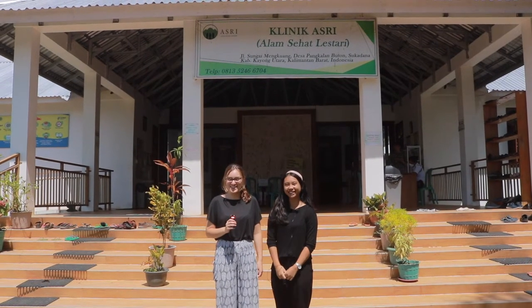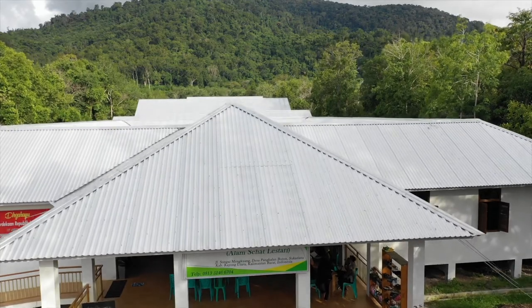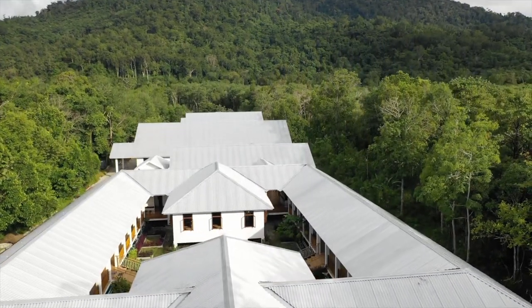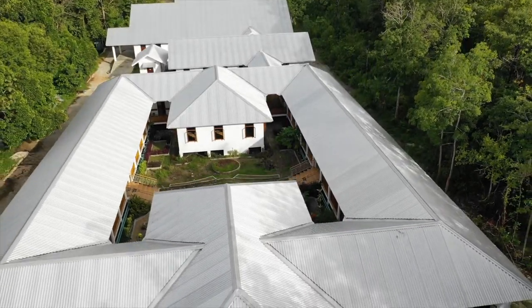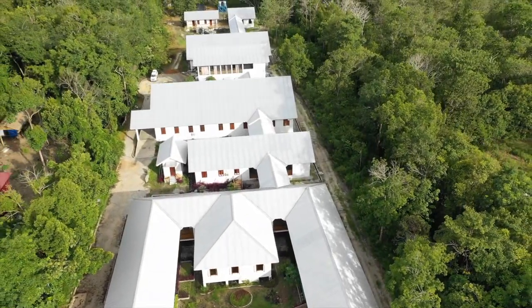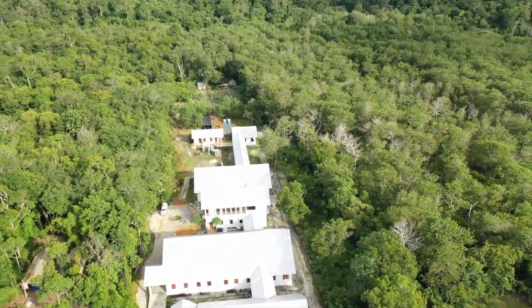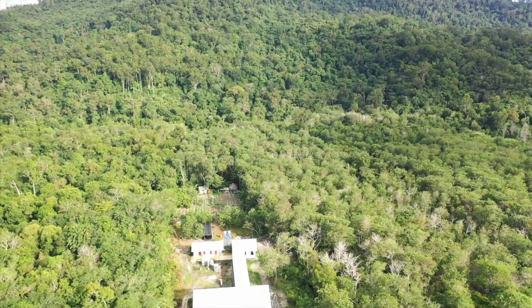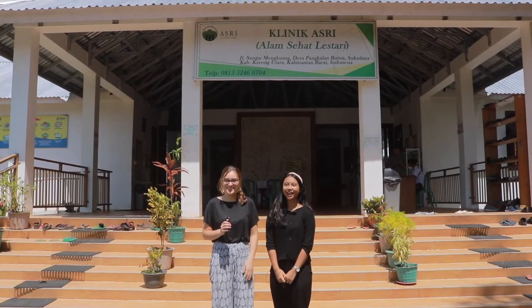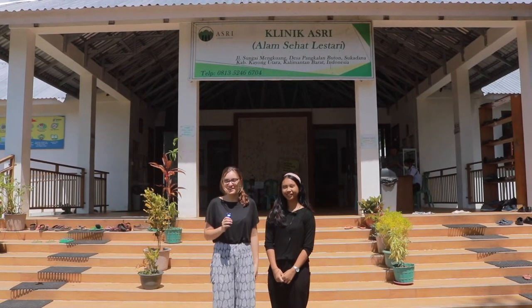Hi guys, welcome to ASWI. I'm Amala and I'm Bella. We're both volunteers at ASWI, and today we're going to give you a tour around the clinic.